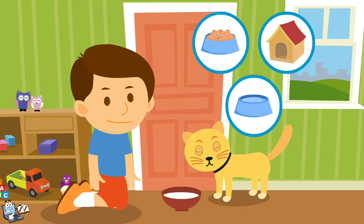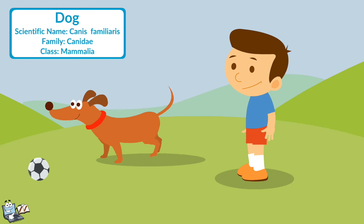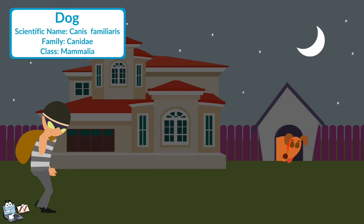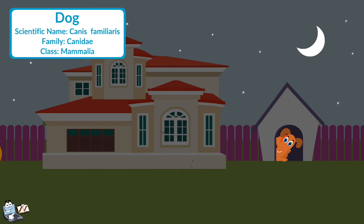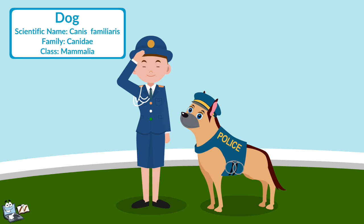Let's see some pet animals one by one. Dog: A dog is very helpful in nature and is considered man's best friend. It guards the house from thieves with care. Some species of dogs are trained to detect criminals.